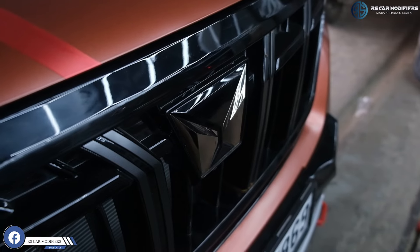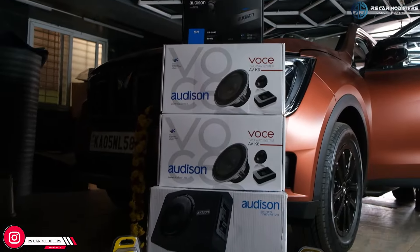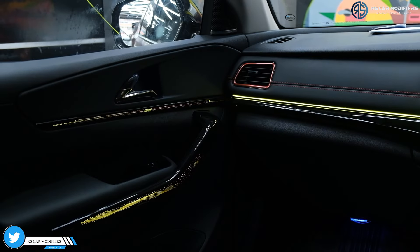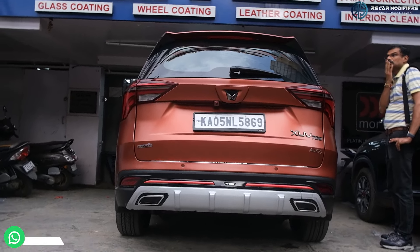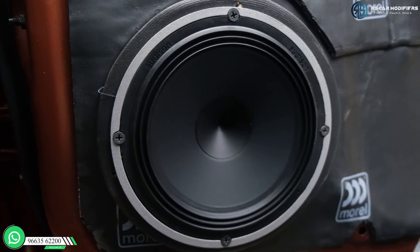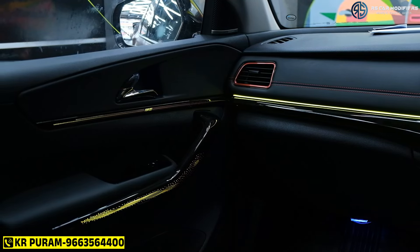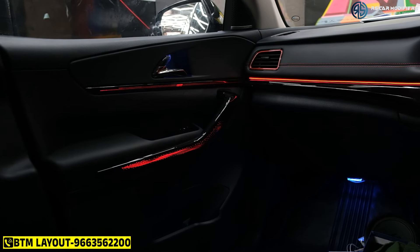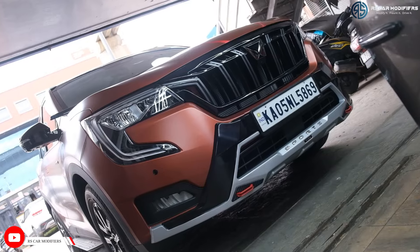I recently bought a XUV700. Even before buying, I was doing some research on getting the audio equipment and some accessories done. Specifically I was looking for an Audison system, ambient lights more than anything, and also bumper protectors. While doing the research I came across RS Car Modifiers, and one of my friends had work done here. He gave a very high opinion about RS Car Modifiers. So before buying the vehicle I came in and met Raj, who owns RS Car Modifiers, and he was very pleasant in his approach and explained all the details in a very friendly way that I could understand.